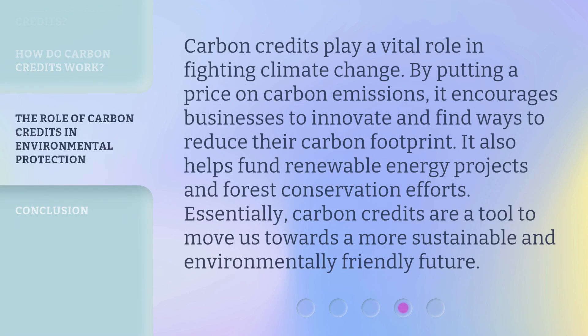Carbon credits play a vital role in fighting climate change. By putting a price on carbon emissions, it encourages businesses to innovate and find ways to reduce their carbon footprint. It also helps fund renewable energy projects and forest conservation efforts. Essentially, carbon credits are a tool to move us towards a more sustainable and environmentally friendly future.